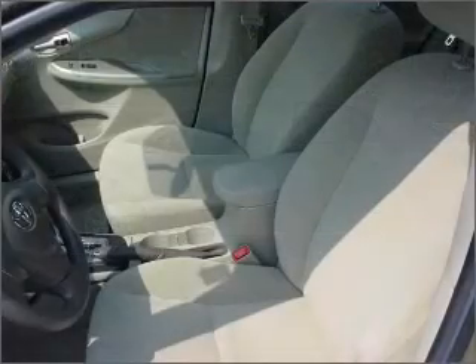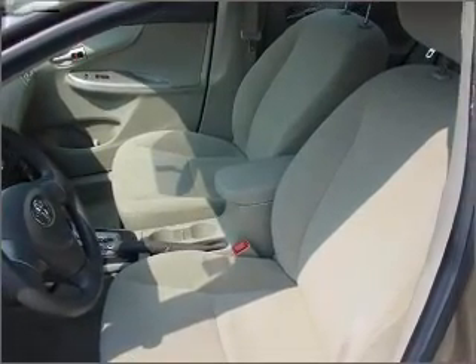Air conditioning, power door locks, power windows, power steering, cruise control, an alarm system.